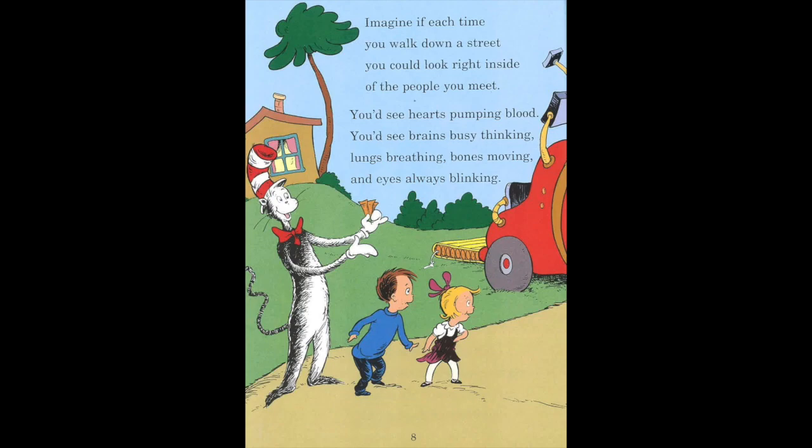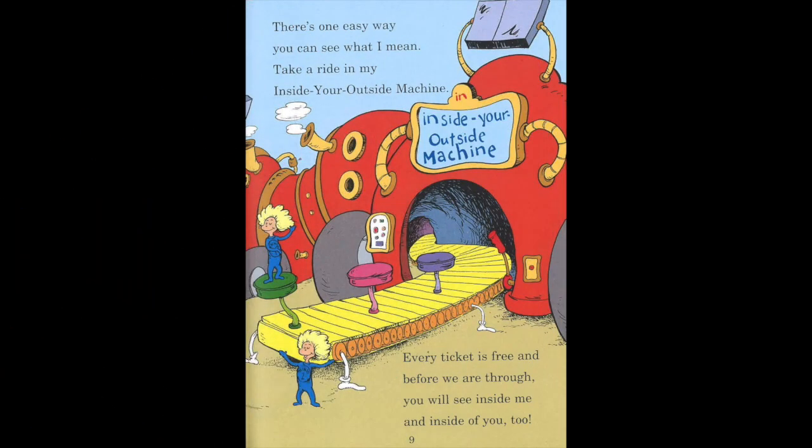Imagine if each time you walk down the street, you could look right inside of people you meet. You'd see hearts pumping blood, you'd see brains busy thinking, lungs breathing, bones moving, and eyes always blinking. There's one easy way you can see what I mean. Take a ride in my Inside Your Outside machine. Every ticket is free, and before we are through, you will see inside me and inside of you too.